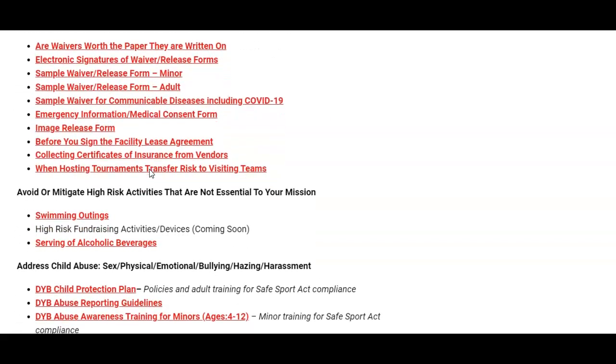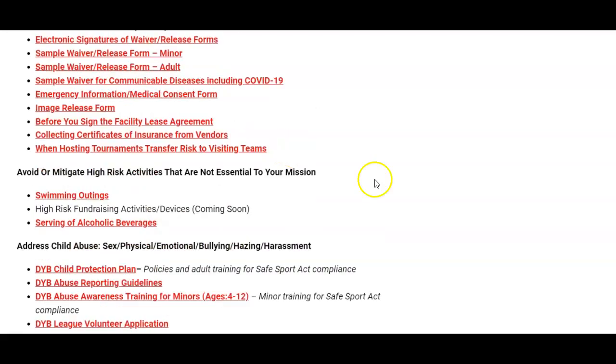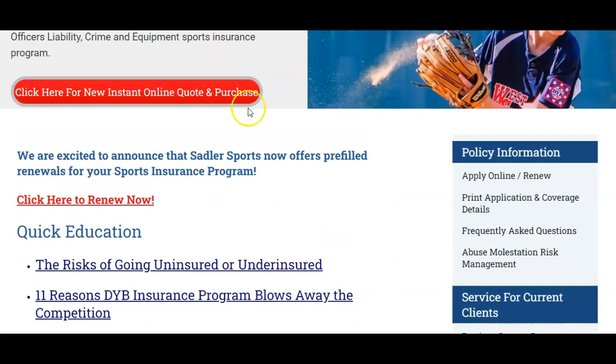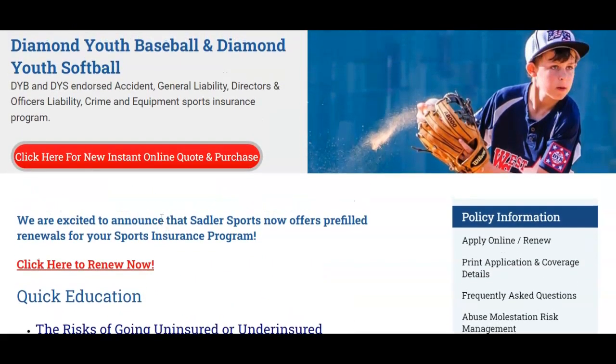If you're renewing your existing policy, scroll up to the top and click on the link to renew. We've updated our software so that your screens will now be pre-filled with your prior year's information, so all you need to do is update or edit information, which cuts down on keystrokes and saves time.